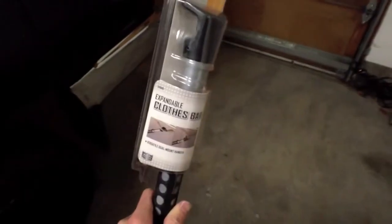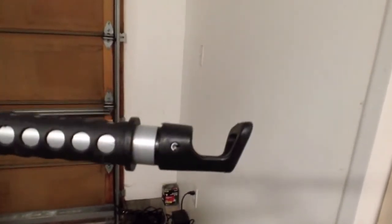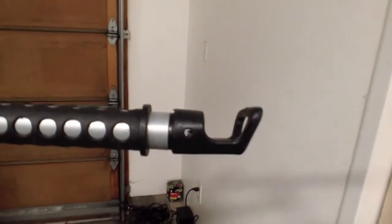This is an expandable clothes bar made by Bell. It's got a nice clip at the end — you can either set it into the handle or flip it over and hang it from one of those little hooks that a lot of rear seats have.